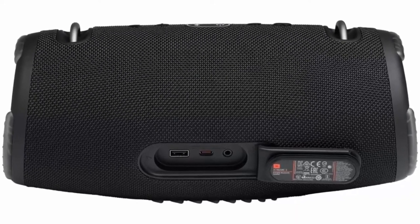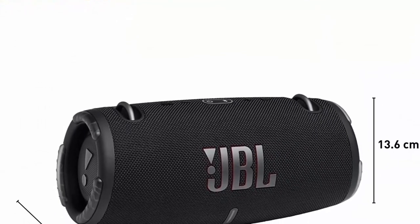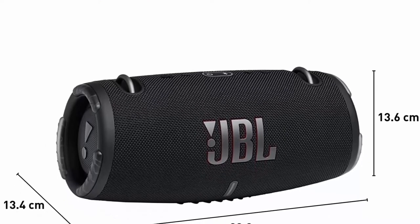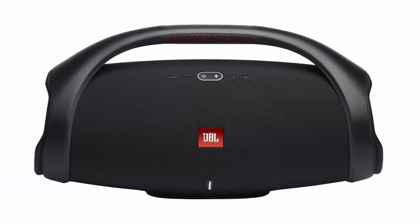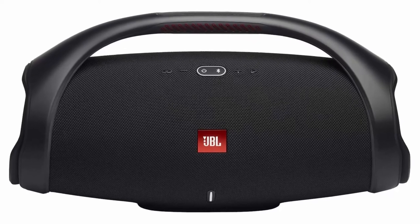Powerful JBL Original Pro Sound: 4 drivers and 2 JBL Bass Radiators effortlessly deliver dynamic, immersive sound with deep bass and plenty of detail. You'll get lost in the music wherever you are. Portable Design: the included carrying strap with built-in bottle opener makes it easy to bring your speaker wherever you go.